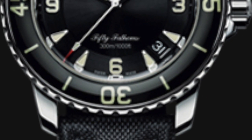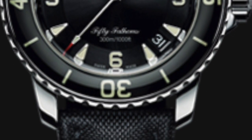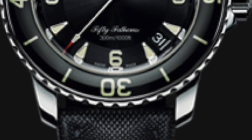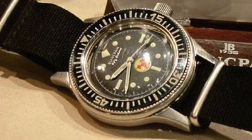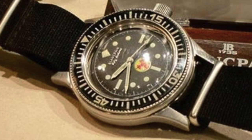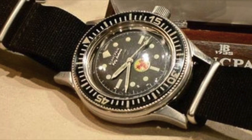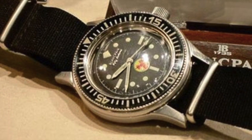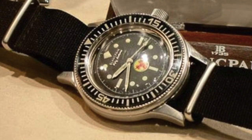The way I am going to do this video is show you some pictures of some vintage style 50 Fathoms, because this variant of this watch has been produced for over 50 years. I will show you some older ones and show how it has changed over the years, and then of course I will talk about the modern version which I have got.